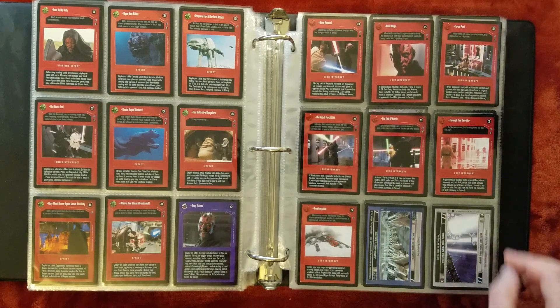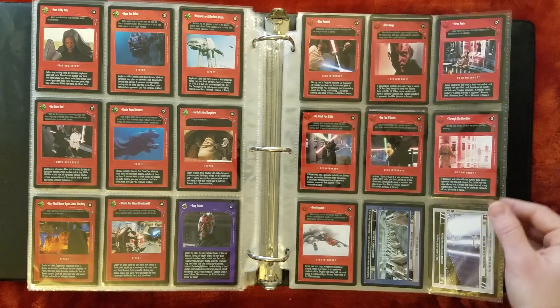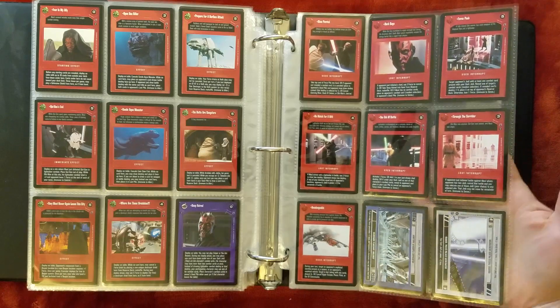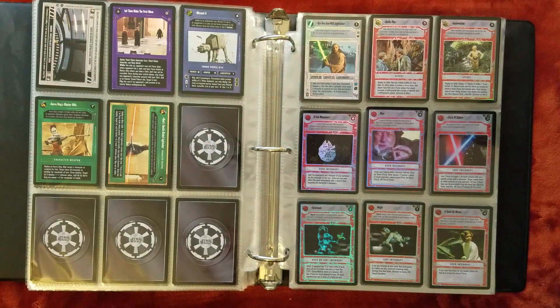The virtual version allows you to go search your Force Pile, take any one card out of it, and then put two cards from your hand in there. Very useful card — I have probably one in almost every Dark Side deck, just because there are so many good uses for it.